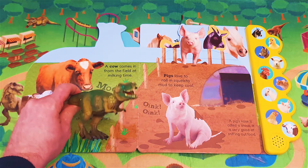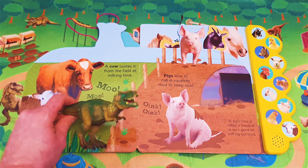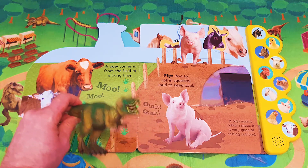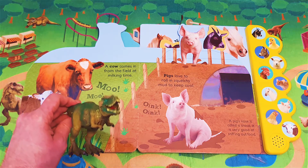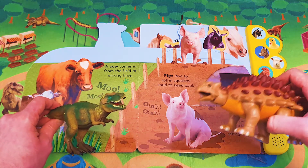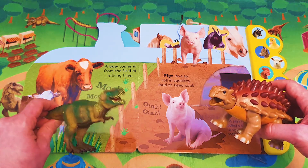Pigs love to roll in squelchy mud to keep cool. Oink, oink! A pig's nose is called a snout. It is very good at sniffing out food. Oh, can I listen to how a pig sounds? Oh yes, yes, yes! Let's do so.